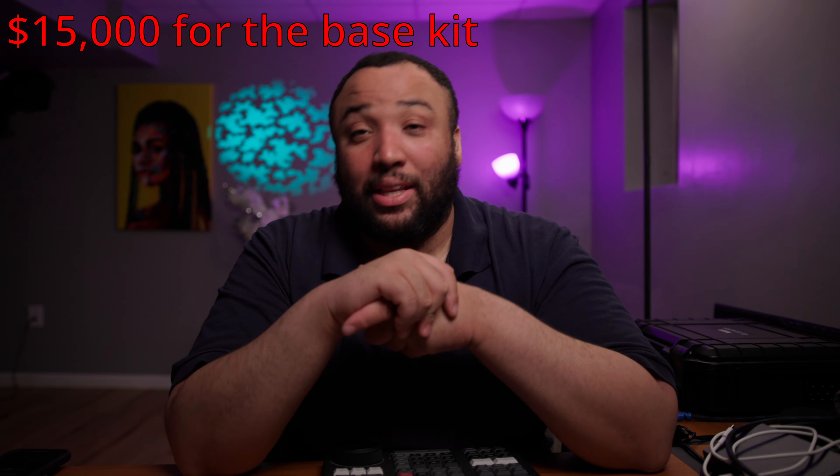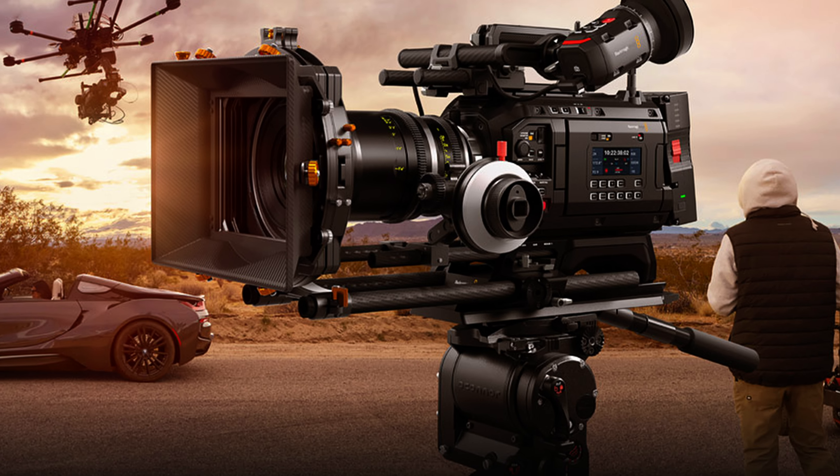The price is $15,000, which I know a lot of people are going to balk at. But when you start looking at the specs, what it offers and what it's capable of, and then you look at what it's actually competing against — cameras like the Sony Burano, the Red V-Raptor, the Arri Alexa 35, the Sony Venice — every single one of those is significantly more expensive just for the body alone. And you're getting the ability to shoot RAW. Not only that, you can still output to an external monitor and record ProRes externally as well, so the options are really varied.